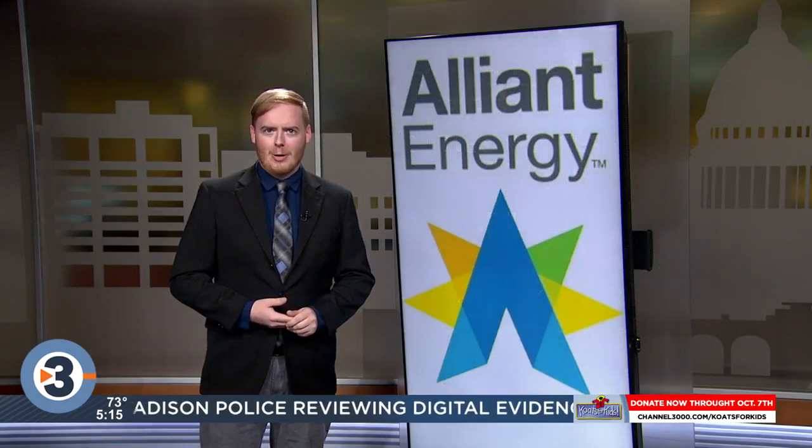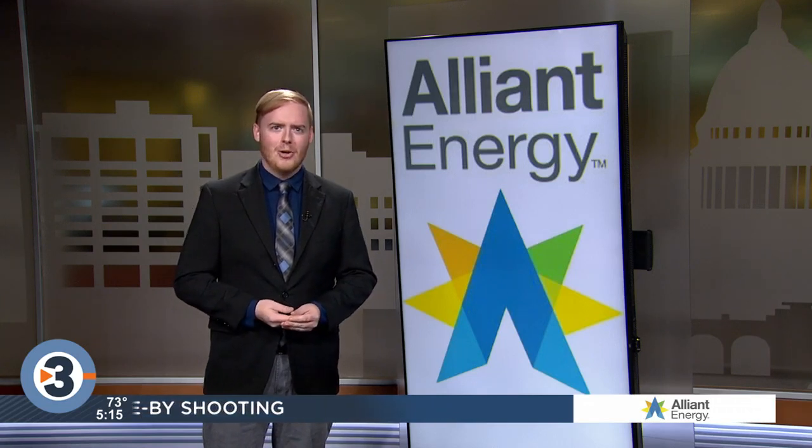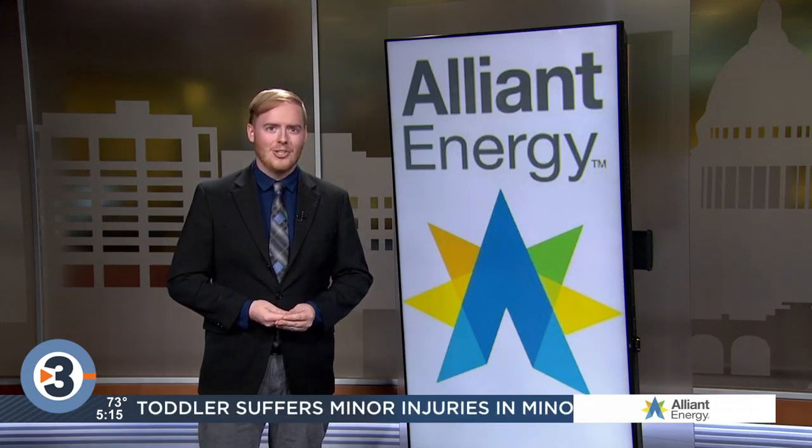Now the question you're probably asking: will this lower my energy bill? An Alliant representative tells me that unfortunately they can't determine if the Energy Dome will contribute to lower energy prices for you and I, saying many factors go into our bills and that's just one source of energy.